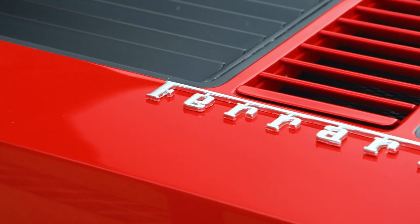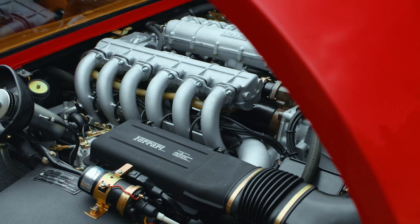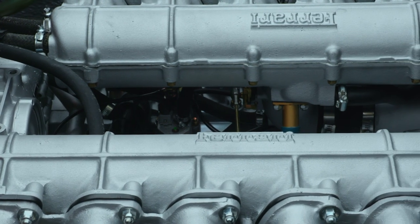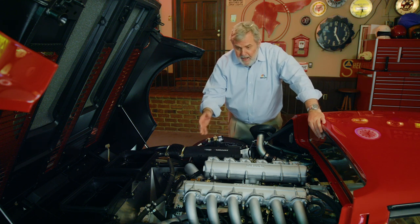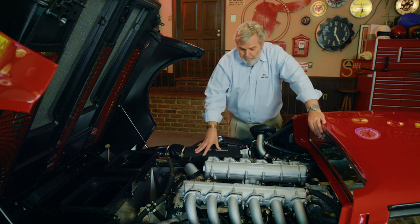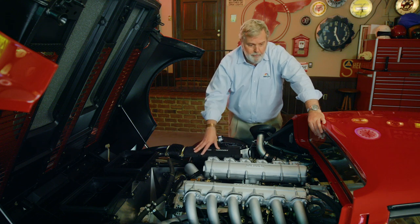Underneath this truly spectacular louvered engine cover sits the flat 12 engine itself, the Boxer. It sits very low in the car because by its design the two sets of cylinders are absolutely 180 degrees opposed from one another. In many ways it's two engines joined together by a common crankshaft — six cylinders opposed six cylinders. We have two Bosch fuel injection units, one for each bank, and two distributors, one for each bank.